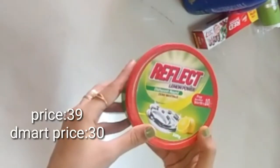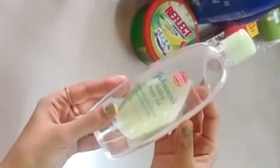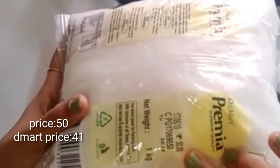Coconut oil is ₹190. D-Mart Tris is ₹160. D-Mart Toothpaste is ₹50, offer low ₹47. Dish wash bar is ₹39, offer low ₹30 — it is very clean, I prefer this. Scratch white is ₹35.